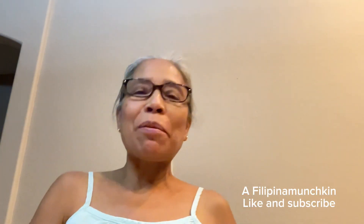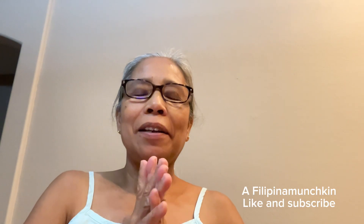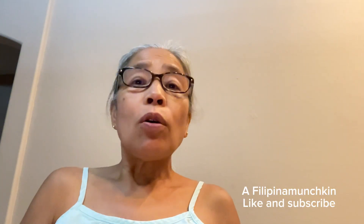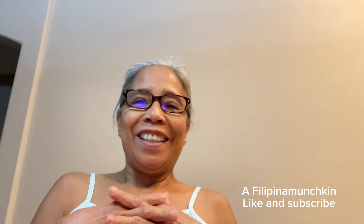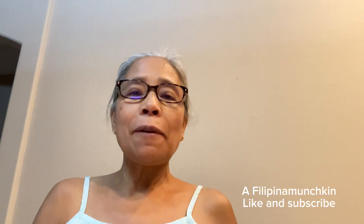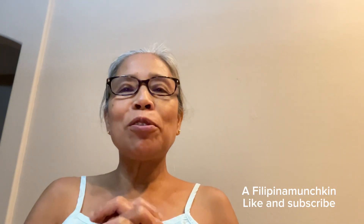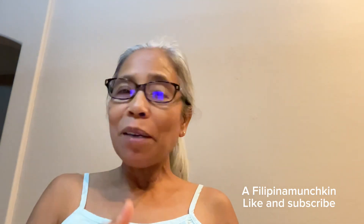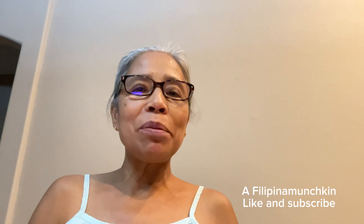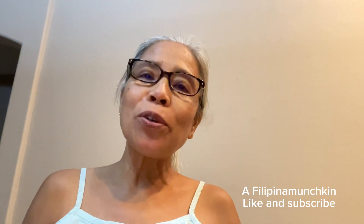Hello everyone, welcome back to Filipina Monskin. I'm back from the Philippines — right now I'm in the US, but all the videos I'm going to upload for you guys were filmed when I was in the Philippines. I hope you enjoy the scenery. Sana po panoorin nyo, and maraming salamat in advance to all of you who support me. Thank you very much to all my subscribers, my kababayan.